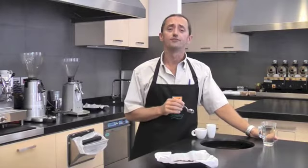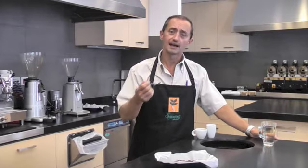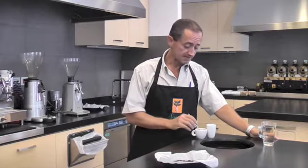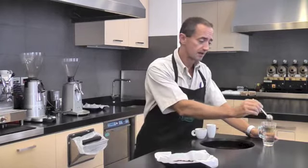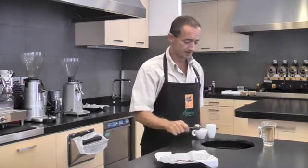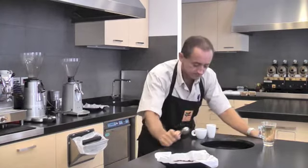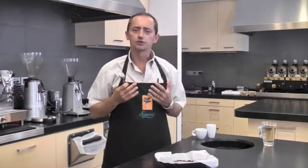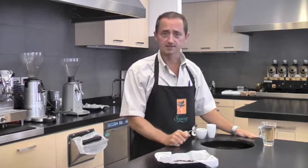Moving on to the cups right here, one can immediately say that the crema in this coffee is very thick, with a nice golden brown hazelnut color. Furthermore, it has a surprising elasticity — despite the fact I've already put sugar in one of the cups, the crema snaps back into its original position very quickly. Fragrance-wise, you can definitely smell the chocolate and cocoa coming out of there with a bit of spice as well — very pleasant indeed.